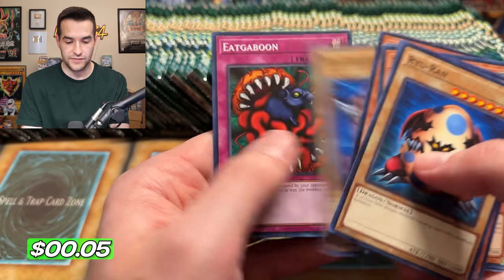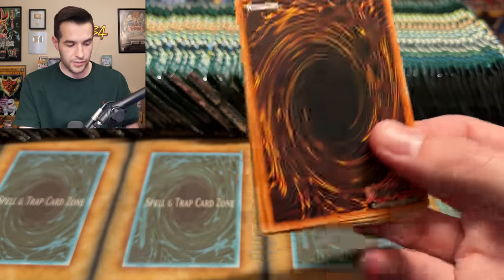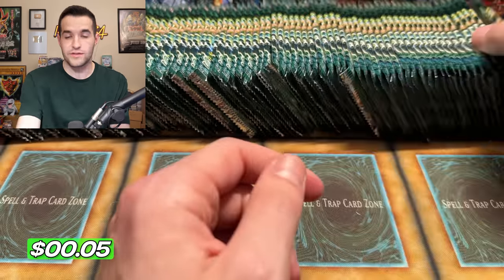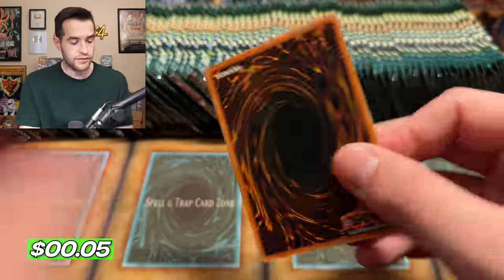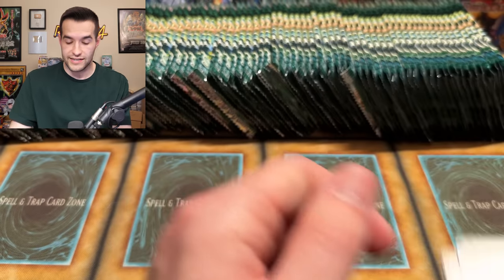Not a bad start today. House of Adhesive Tape. Doing pretty well in this first box — everything has been unique. It makes sense in the first box, you're probably not going to get repeats. Now the question is, will the second box have repeats? Let's find out. It's been interesting how the Supers have panned out. The LOB was not as I expected. MRD was just as I expected — much quicker to pull those.